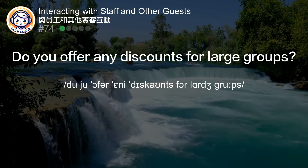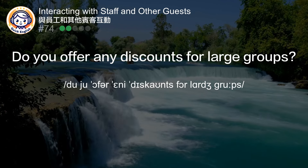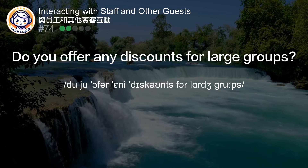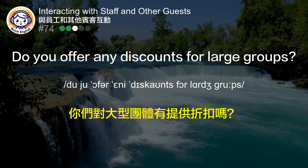Do you offer any discounts for large groups? 你们对大型团体有提供折扣吗？